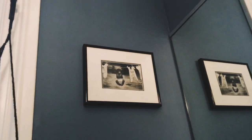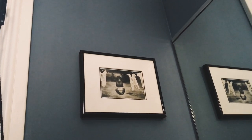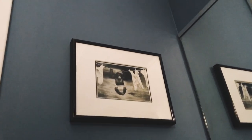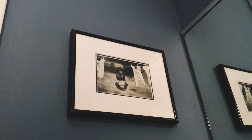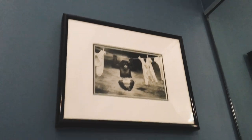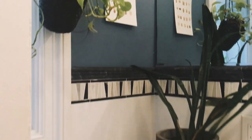I also have this little frame from Goodwill which was $4.99. I originally picked it up because of the matting — it has really nice matting and I thought I'd replace the image. But when I decided to put it in here, I realized it was kind of a cute image for the bathroom: it's a little monkey in a diaper on a clothesline. So I'm just going to keep it.